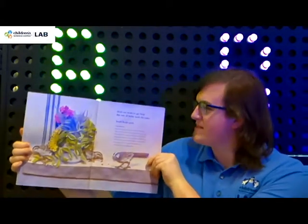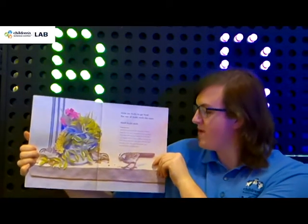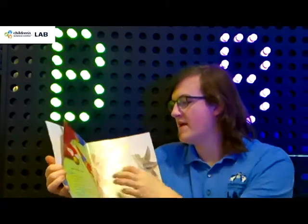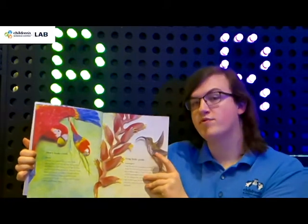Birds use beaks to get food, but not all beaks work the same. Small beaks peck. Heavy beaks crush. Long beaks probe.